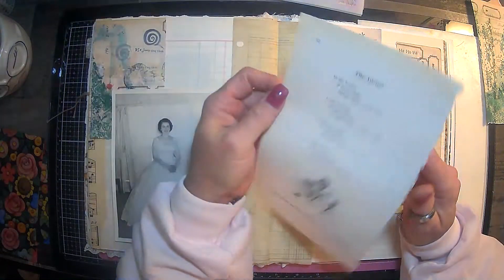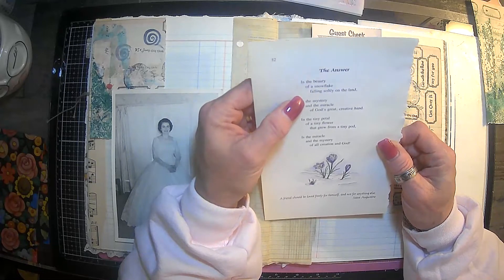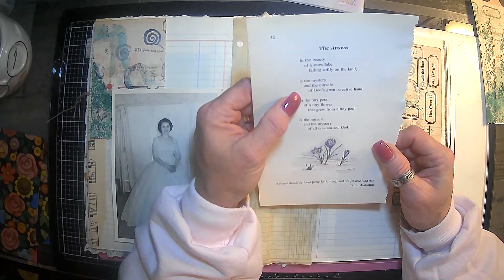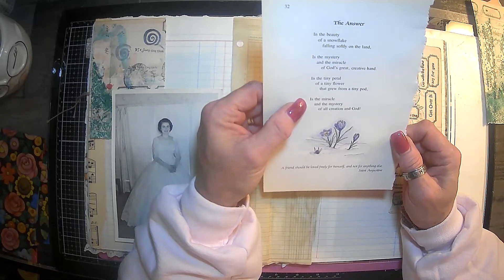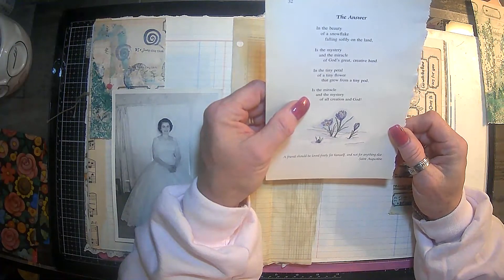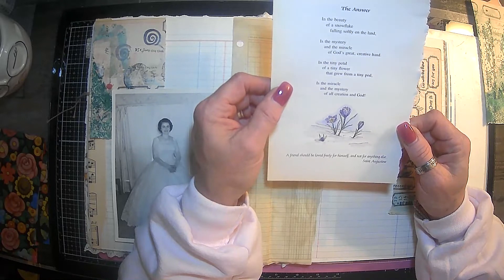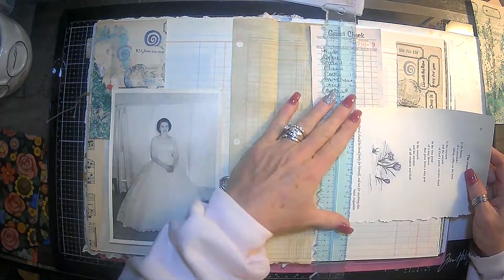And a poem. I have this poem — this is out of a Helen Steiner Rice book, and it's called The Answer: 'In the beauty of a snowflake falling softly on the land, is the mystery and the miracle of God's great creative hand. In the tiny petal of a tiny flower that grew from a tiny pod, is the miracle and the mystery of all creation and God.' It says 'A friend should be loved freely for himself and not for anything else' — Saint Augustine. I love this.